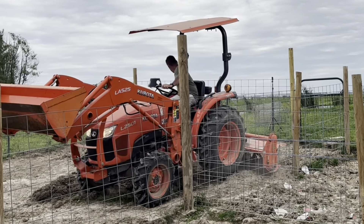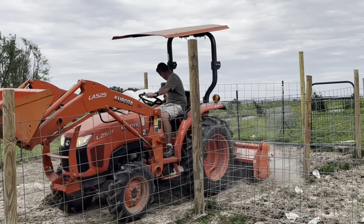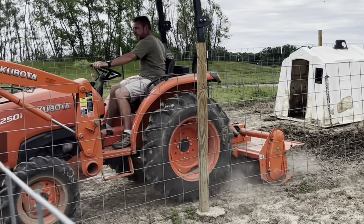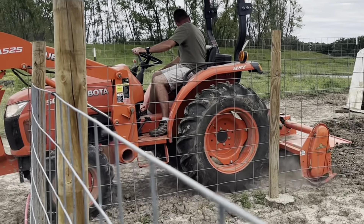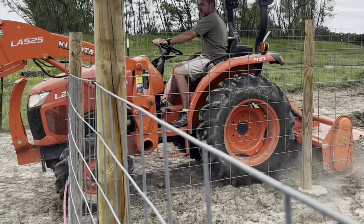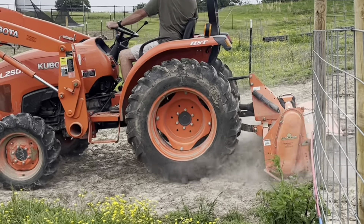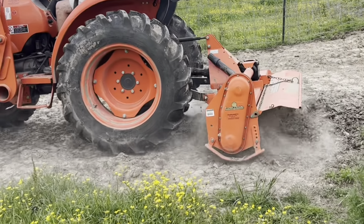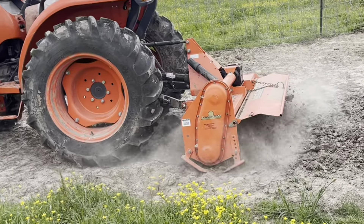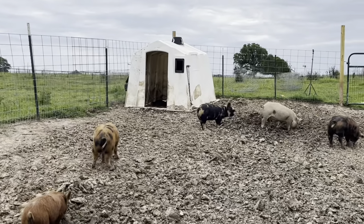Now Derek is going to till in here and attempt to make it a little more level. When it got really muddy and they lived in here, they would just churn the mud with their big bodies. We're trying to make it a little smoother for the next project that will be in the next video. And then of course all the baby pigs had to come check it out.